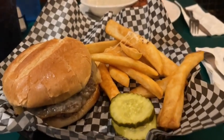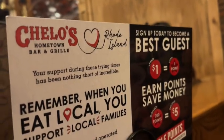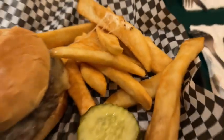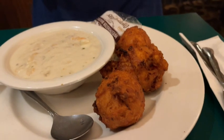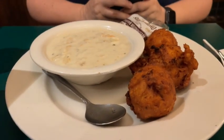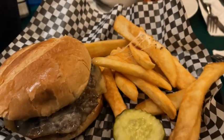We went to a place — I got a smash burger with five pickles and fries, and she got clam cakes and clam chowder. She decided she wanted to eat as New Englanders do, and I did not.